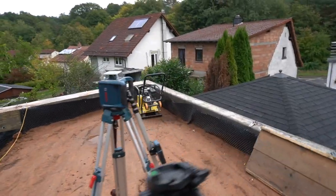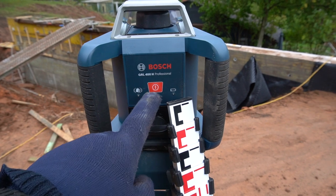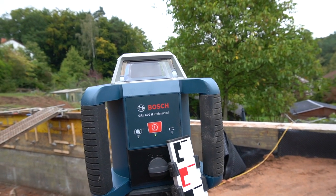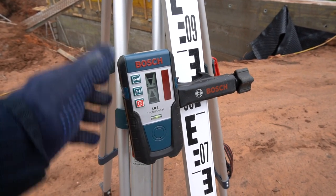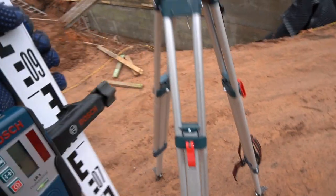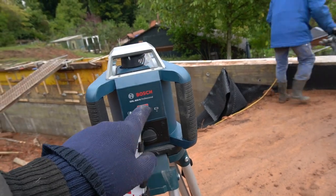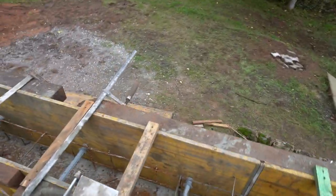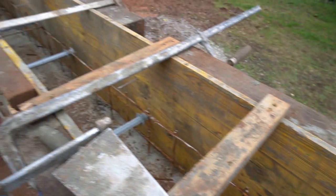With this device I measured the height of the wall so that everything is at one level. It's actually quite simple - you just switch it on, it levels itself and then starts rotating at the top with a laser beam, as you can see, and here is the receiver. When it reaches the height, the device beeps. That's how it looks - the height is now taken, and as a precaution we hammered in a few nails so that when the concrete is in you can still see the level.